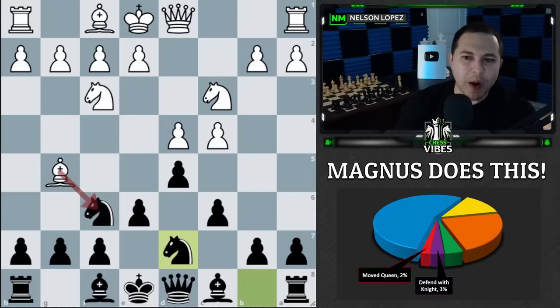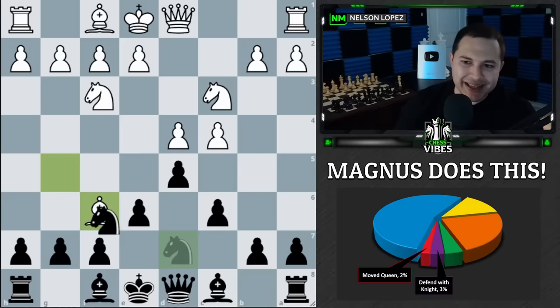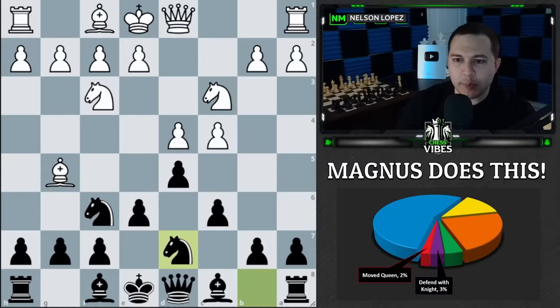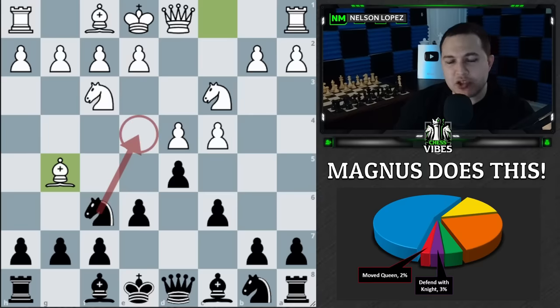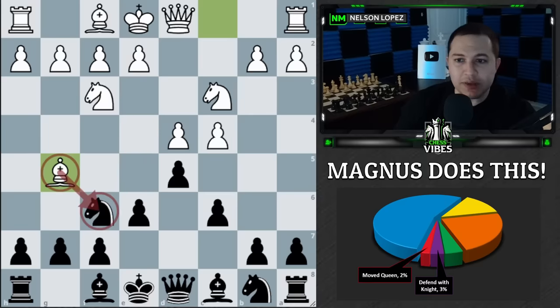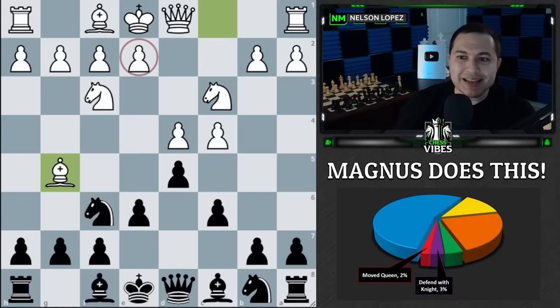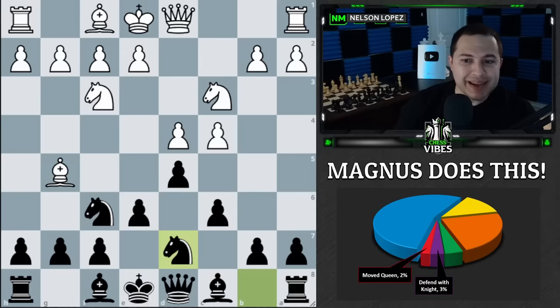This is pretty handy, because if white ever captures this knight, he can simply recapture with the other knight and keep control over those central squares. Sometimes when your opponent plays bishop to g5, what they're trying to do is play e4 without your knight controlling that square — they want to get rid of the knight and then easily play e4. But by Magnus playing this, he always has the option to recapture with that knight.